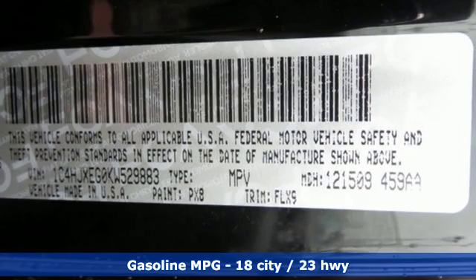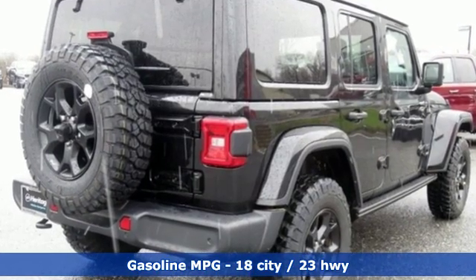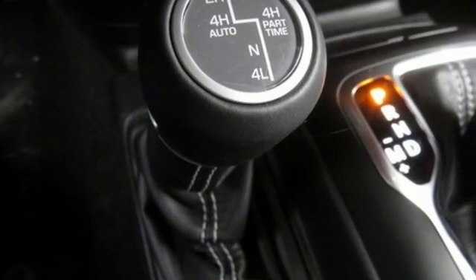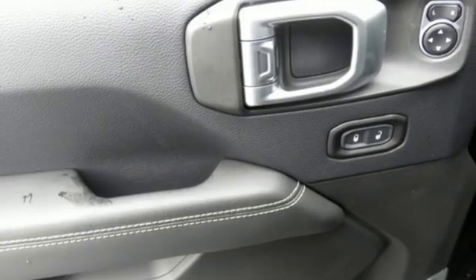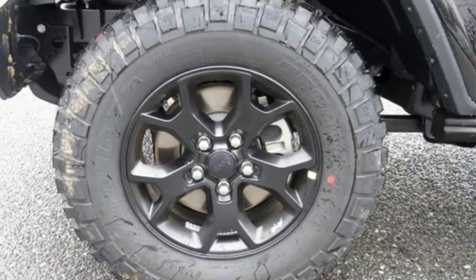Automatic transmission, dual zone climate control, streaming audio, configurable instrument gauges, voice activated climate controls, power heated mirrors, external memory control, Targa sunroof, doors and push button start proximity key.